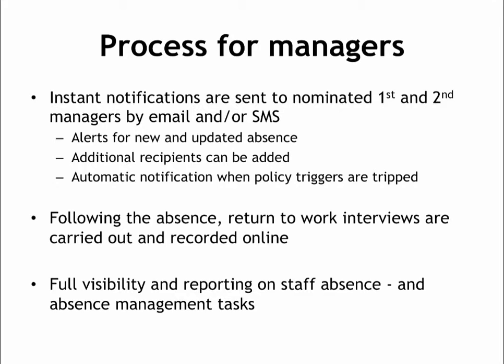The benefits of this new day-one absence reporting system for managers is that you will have full visibility of all staff absence records from the first day of their absence, and the automated triggers and reminders will help you make sure all absence management tasks are carried out.